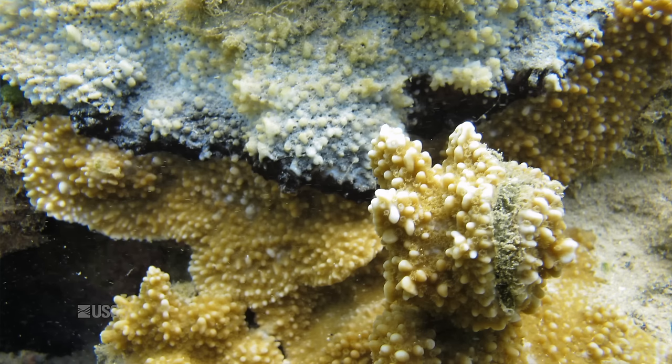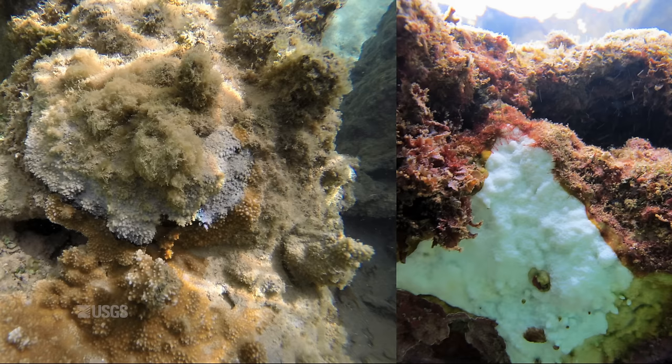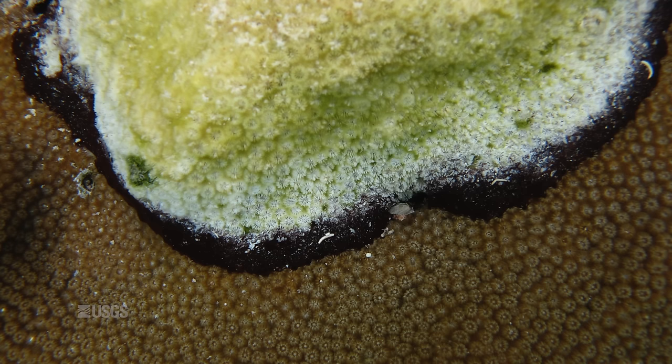Corals, like us, are an organism that has symbiotic microbes as a critical part of its biology. Disease is when that balance between the microbes and the host gets messed up by something. When a disease forces coral to lose its colorful tissue, a white skeleton remains behind. This black band clearly delineates live from dead tissues.